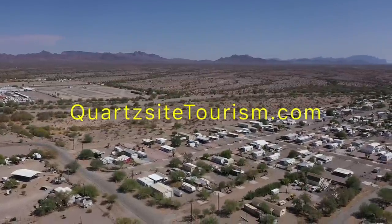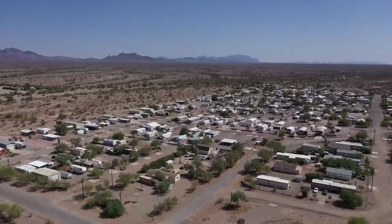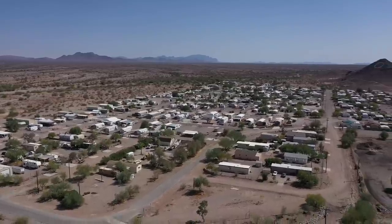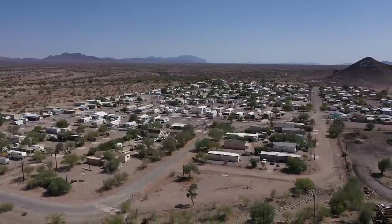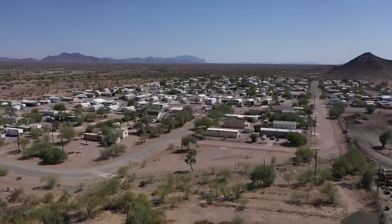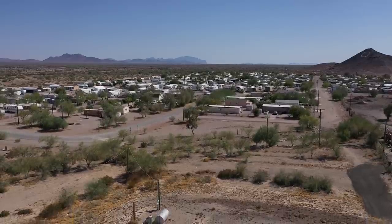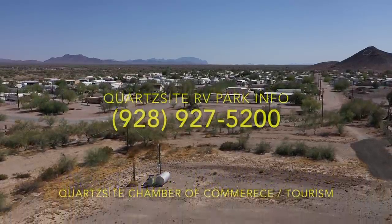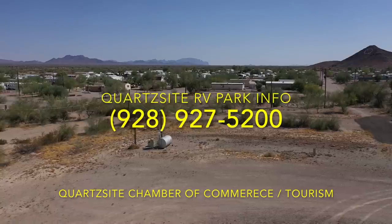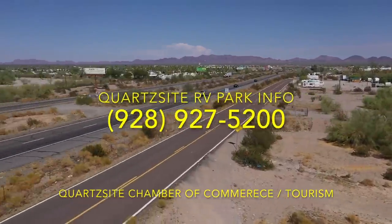Well, I hope you enjoyed this and I hope that answers — I get that question often, a lot. And I don't mind trying to answer, but it's almost impossible — there's so much here. Get a hold of the Chamber for more information on a lot of these parks. In time, I will be more detailed on the ones I've stayed at and good ones to go to.